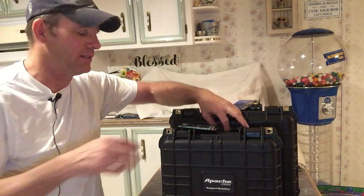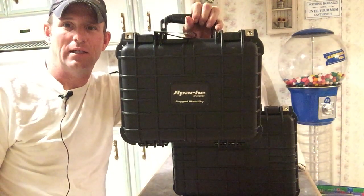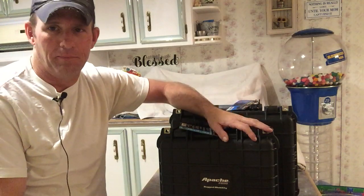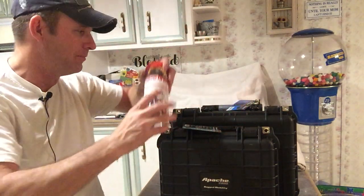I went to Harbor Freight to buy another Apache case — really loved the cases, done a video on them, and I actually carry my camera around in one. This one is the Apache 63926, it's $29.99, and I used my 20% off coupon which brought it down to $23.99. Their free item this week was elastic tie-down straps. I went ahead and picked them up — don't really use them, but free item, just in case I ever need them.